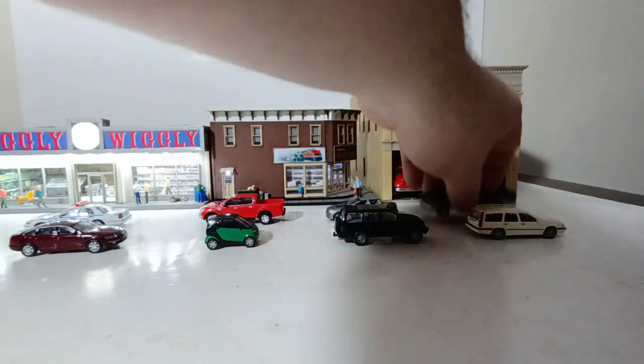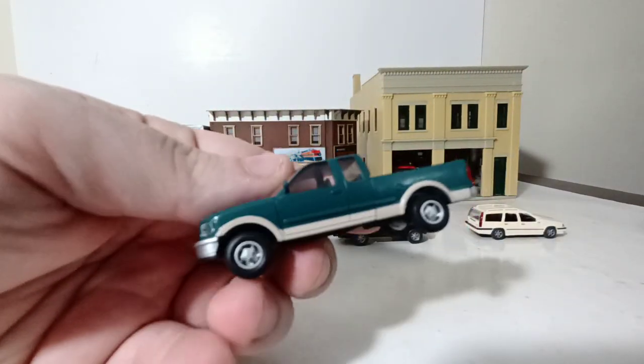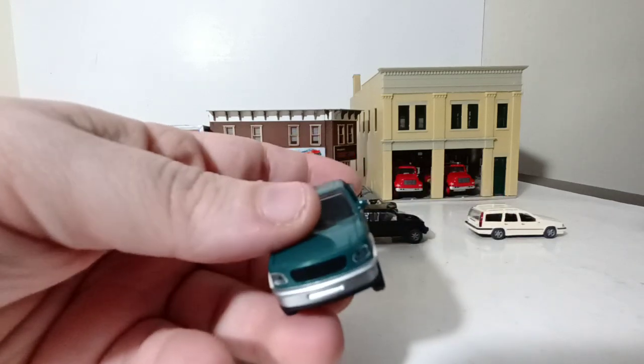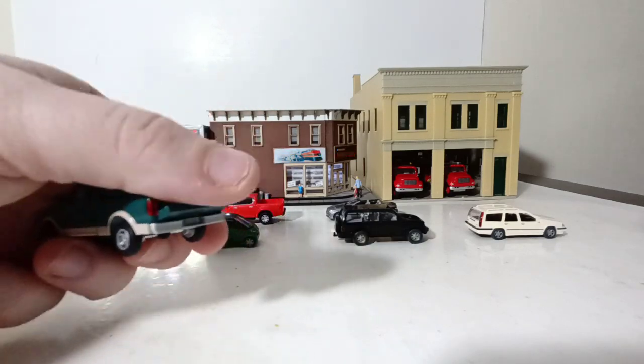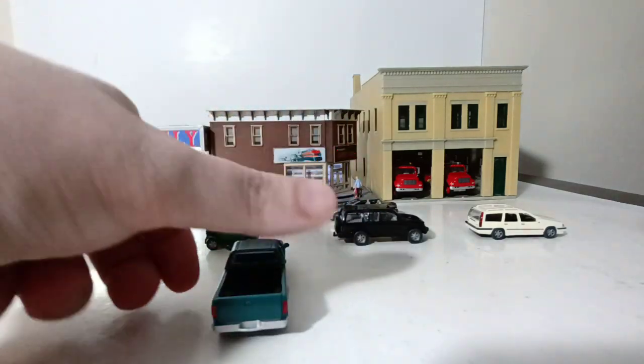Last but not least, we have a very old Atlas model from the mid-90s of an F-150. Two-tone, and the tailgate goes down on it. Pretty nice truck. These are easy to find and pretty affordable.